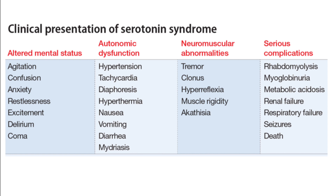Serotonin syndrome can be divided into three categories: mental status changes (agitation, confusion, anxiety, restlessness, excitement, delirium, coma), autonomic dysfunction (hypertension, tachycardia, diaphoresis, hyperthermia, nausea, vomiting, diarrhea), and neuromuscular abnormalities (tremors, clonus, hyperreflexia, muscle rigidity, akathisia).